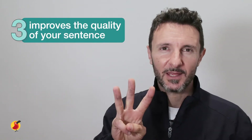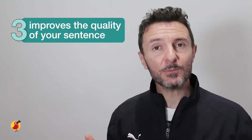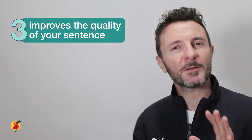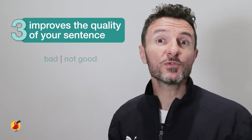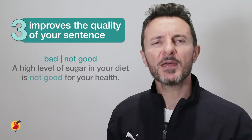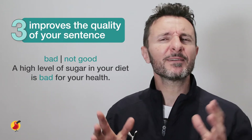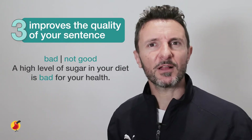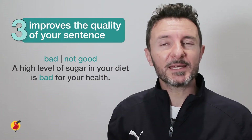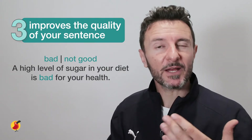Reason number three: consider replacing some words with synonyms because it improves the quality of your sentence or response. For example, let's say you were to use the word bad or not good in the following sentence: a high level of sugar in your diet is not good for your health, or a high level of sugar in your diet is bad for your health. The use of these words — not good or bad — is somewhat beginner level and not as effective in describing what you might want.